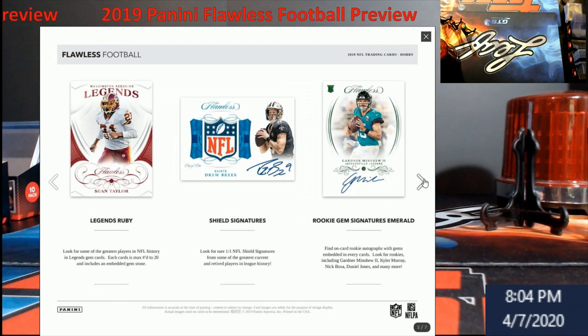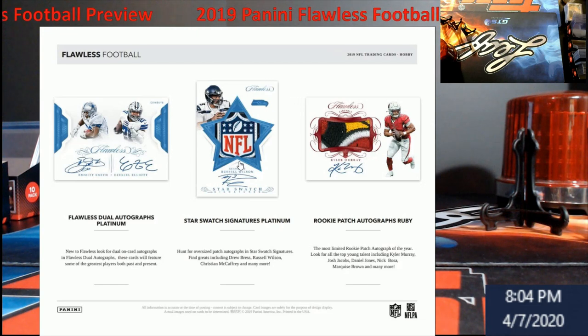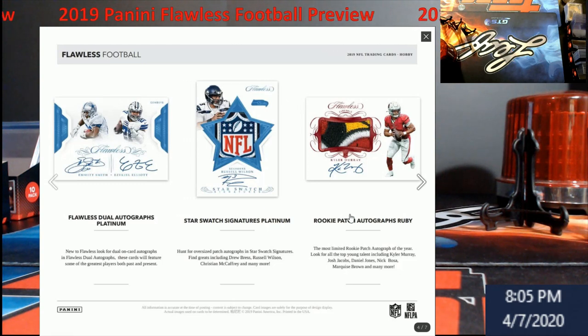You're still going to have your Dual Patch Autos and Dual Autographs in there. Star Swatch Signatures Platinum — I'm not sure if it's new this year or they just reworded it, because you're still looking at the shield but now it has a star. Everybody remember Upper Deck did this with LeBron James? They put an NBA logo or something in there. Now it looks like somebody's trying to get in the game with stars. Upper Deck back in the day was cream of the crop with LeBron and Jordan autos.